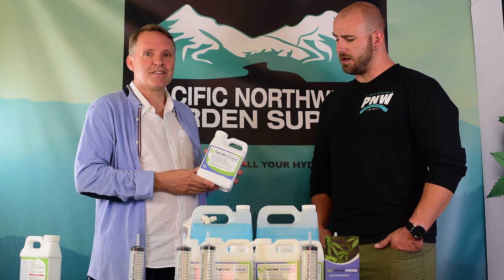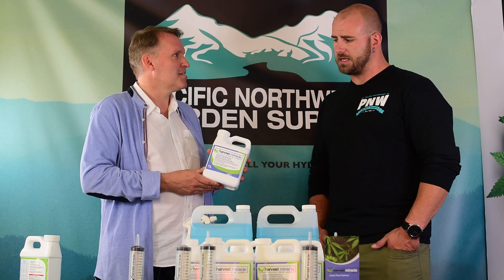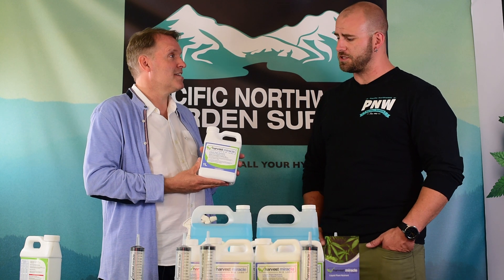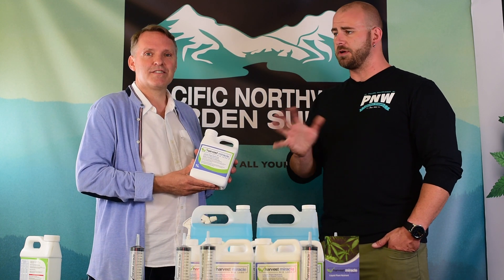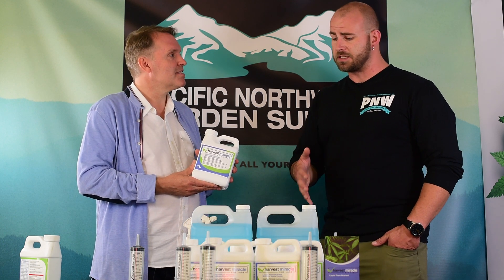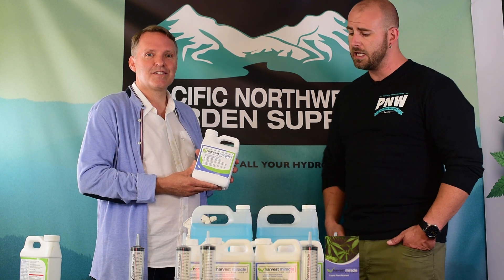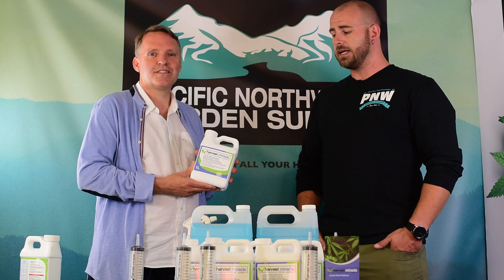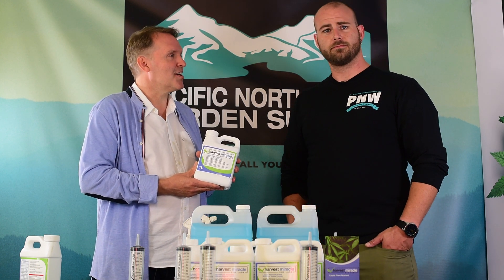Whether you are a production grower, a hobby farmer, growing tomatoes, peppers, house plants, or doing micro cultivation, this is an excellent product to help your plant health and yields across the board. This is available through Pacific Northwest Garden Supply, in store or online, and also through Green Planet Wholesale and other retailers across the country. So go out, try it, and hopefully get those yields up.